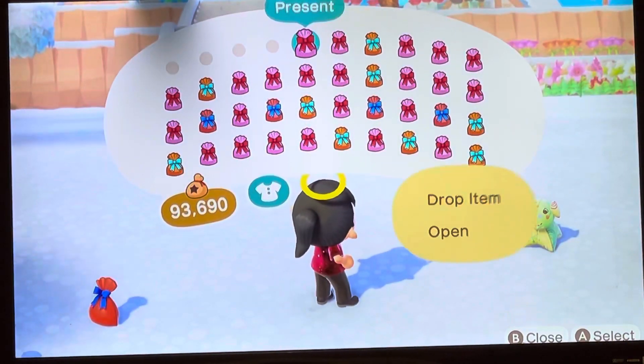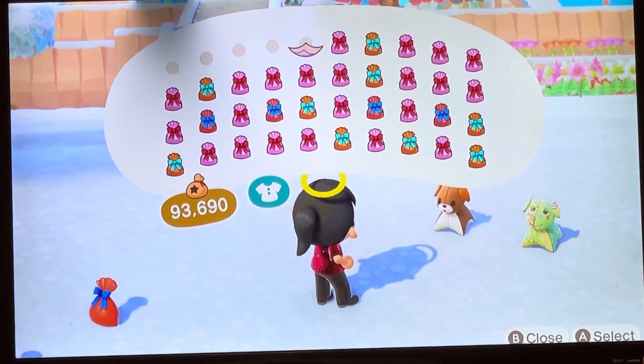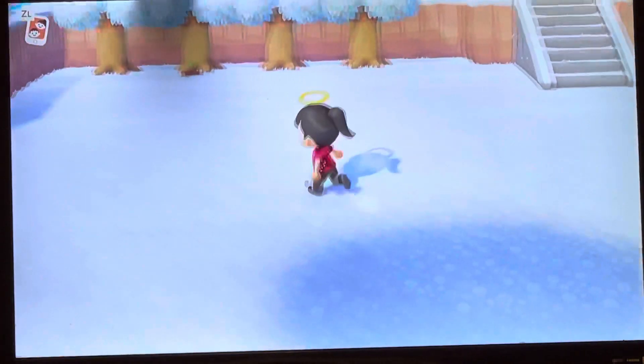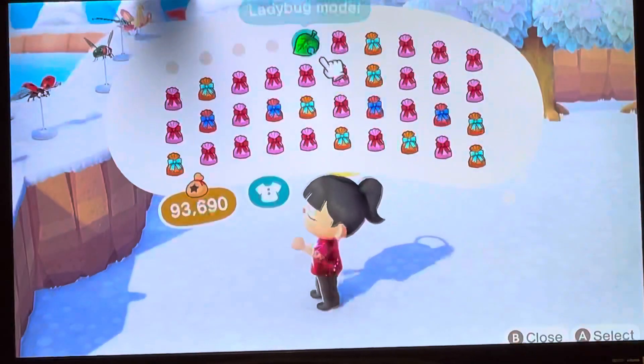Okay, number five. Aw, a ladybug model! Oh, I can have two — I'm fine with that. They're adorable.